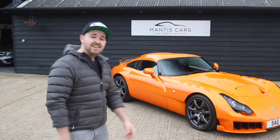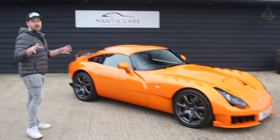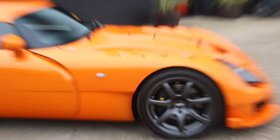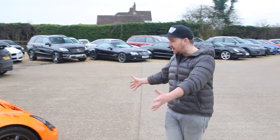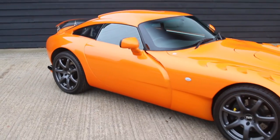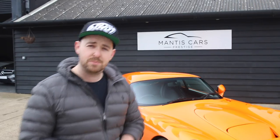We are here today with this TVR Sagaris. It's finished in this absolutely incredible pearlescent orange. We've probably got the best weather Britain can offer today to demonstrate this because the paint is moving like an ocean as we walk around it. It's absolutely beautiful. These were produced between 2005 and 2006, made in Blackpool of all places — probably the best looking car to ever come out of Blackpool. It's one of my favourite things produced by Britain, along with tea. TVR are so typically British and they have a special place in my heart.